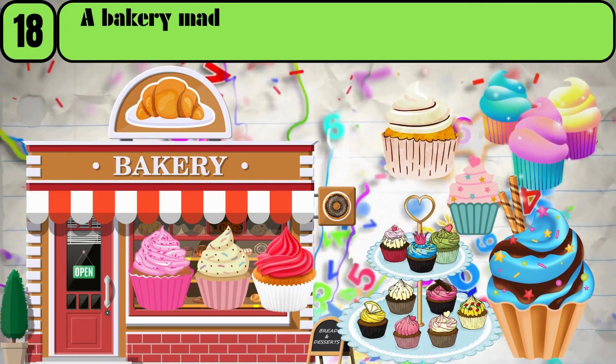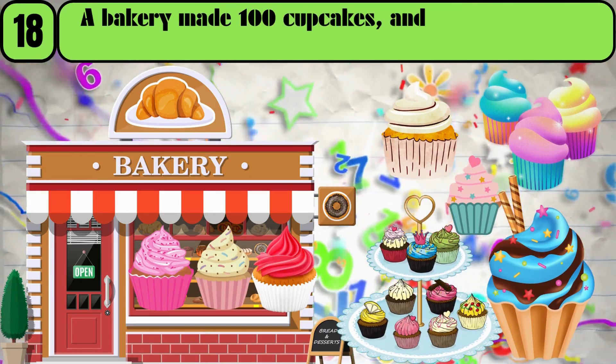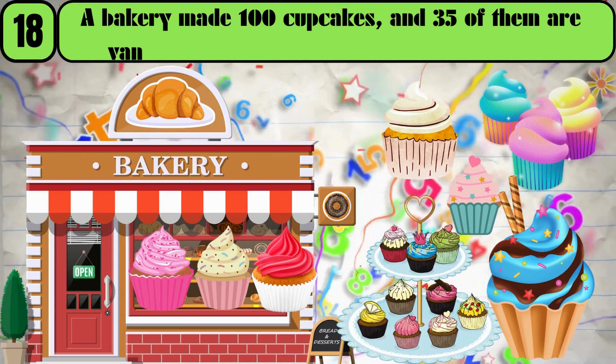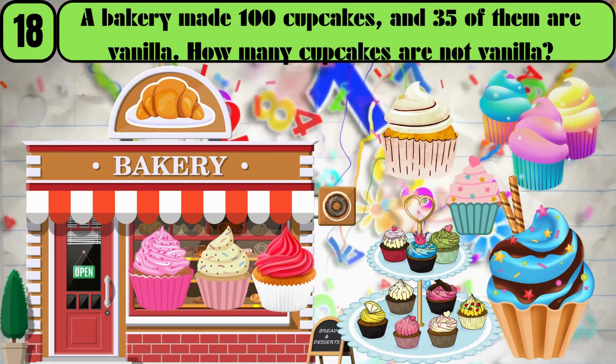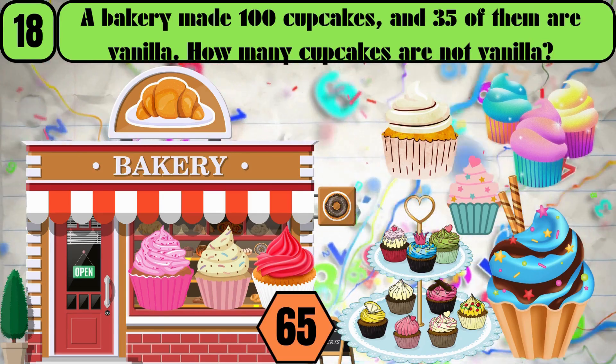A bakery made 100 cupcakes, and 35 of them are vanilla. How many cupcakes are not vanilla? The answer is 65.